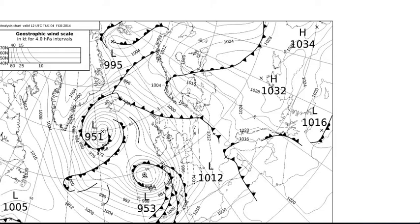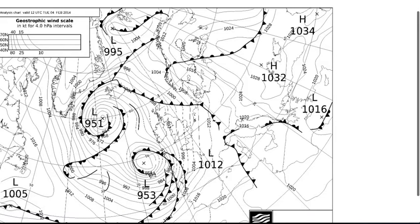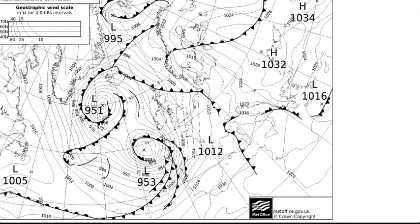On this occasion, this system is going to be deepening as it comes through the country. These are the charts available from the Met Office, produced under Crown Copyright. This is the analysis chart for midday on Tuesday, showing the low at 953 millibars off the southwestern parts of Ireland.